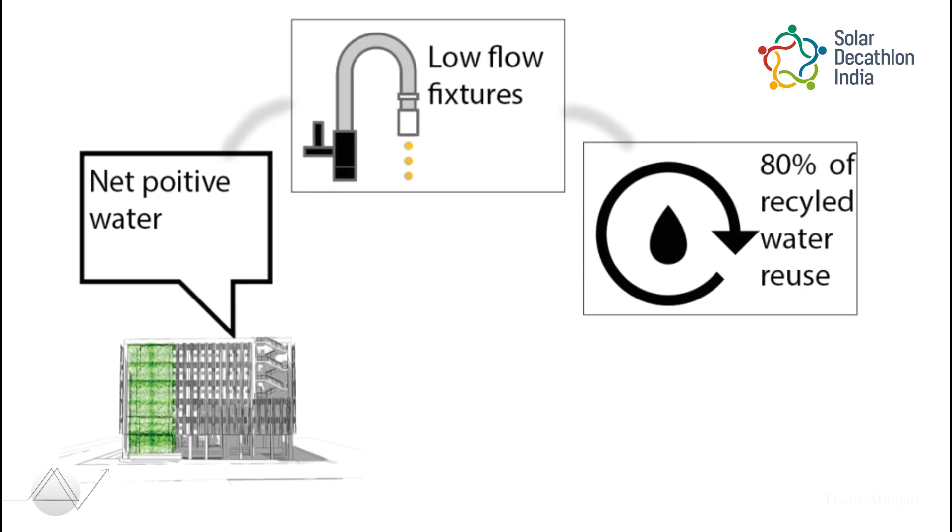The project achieves net positive water by using low-flow fixtures, recycling and harvesting rainwater.